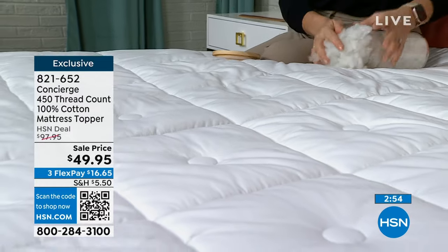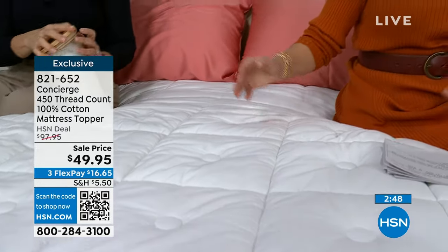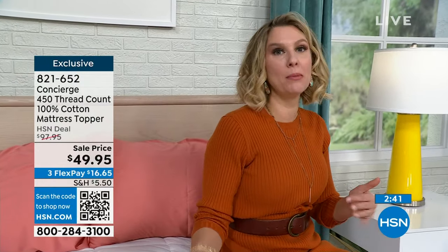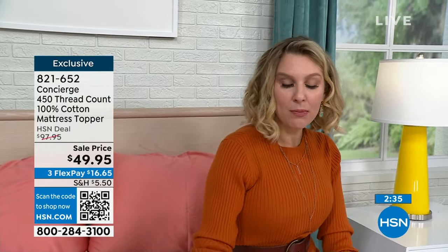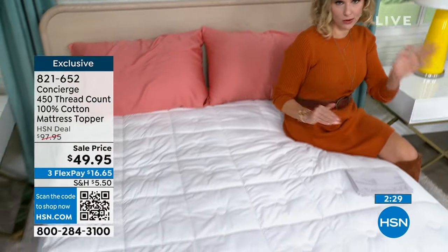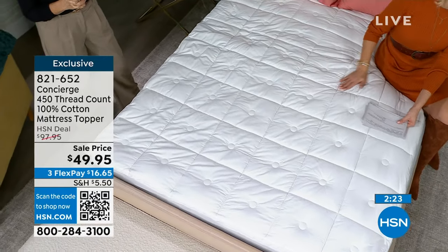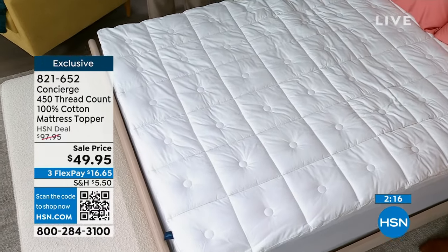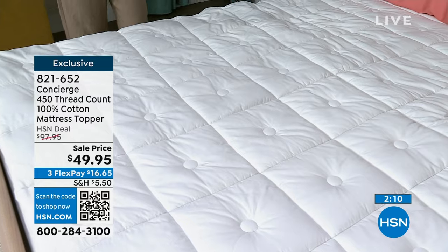Mattresses are just getting more and more expensive, and they're telling us to replace them more often. If you want protection from a mattress you're not ready to replace — maybe you've flipped it once or twice — I'm not dishing out a thousand dollars for a mattress. How about one-twentieth of that and getting a whole new feel, separating yourself from whatever the dirt and oils are on that older mattress, getting a full facelift for your bed for under $50, on Flex for $16 and change? This is a steal.